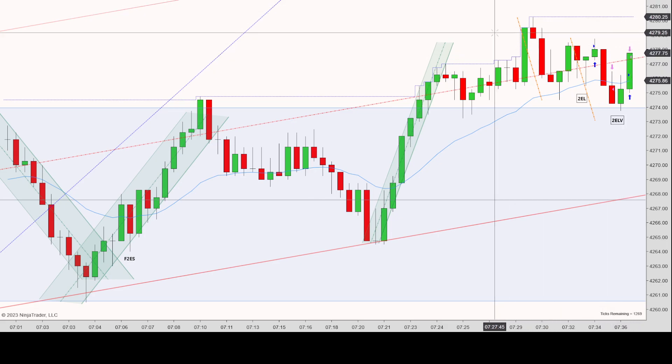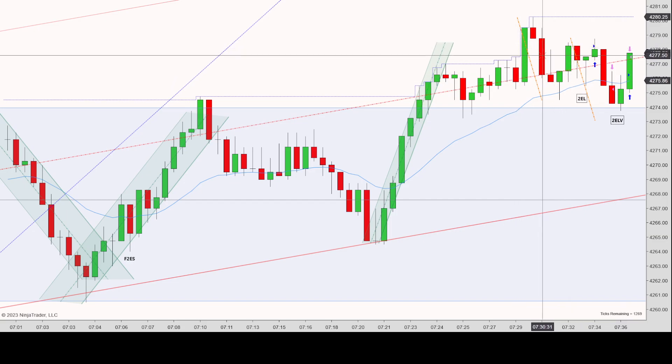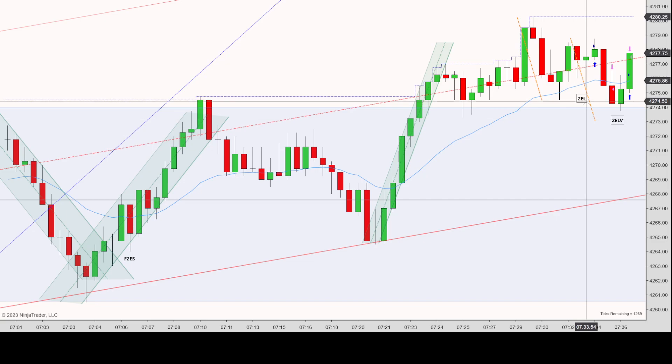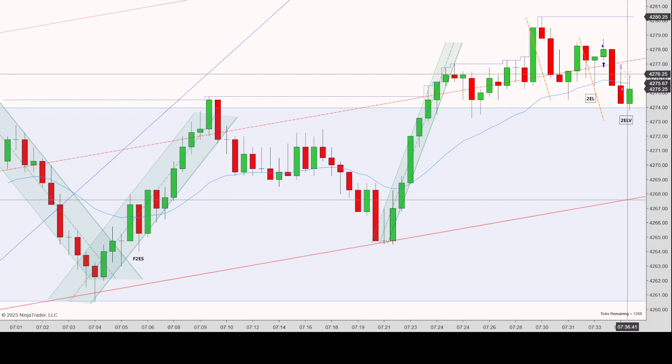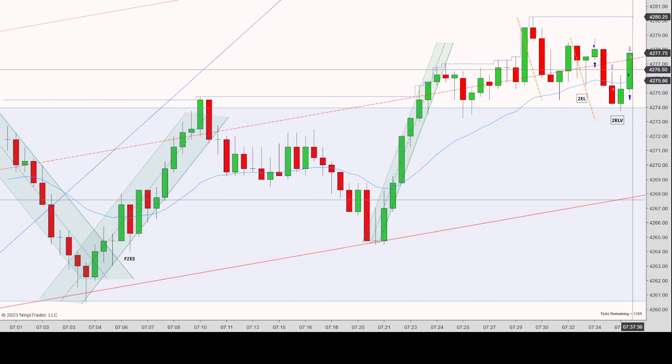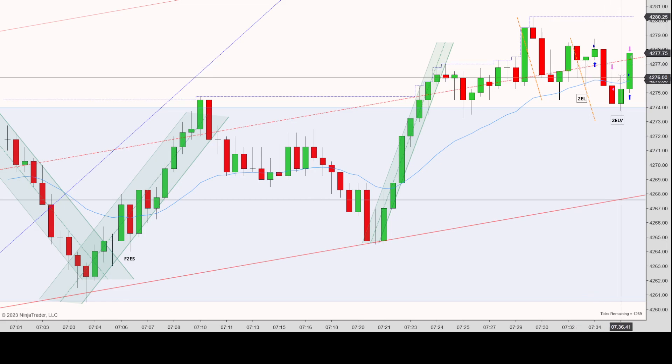I was able to quickly get a scalp out. But looking back on it, I don't think it was a clean second entry long as I thought — even though there were two legs down. This is probably a better trade to have skipped. It also broke below the EMA, and basing my entry just off that signal bar is very iffy. If it had at least closed above the EMA with a more bullish body, I could make a stronger argument. This was more of a knee-jerk reaction to the previous loss.